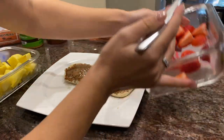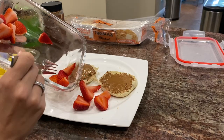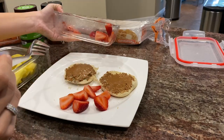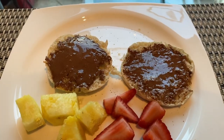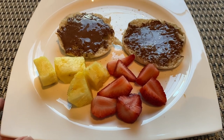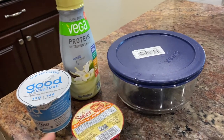My toast is ready and I'll add some strawberries and pineapple. Maybe some blueberries would be really good too — just add some fruit to make breakfast complete. Here's my delicious and healthy breakfast, and after this I'm going to the gym!